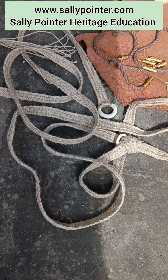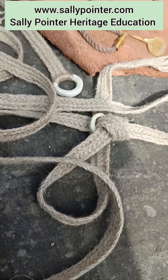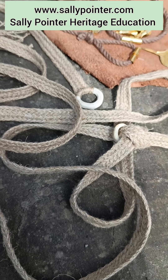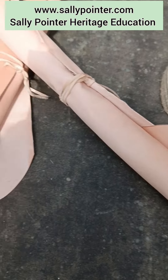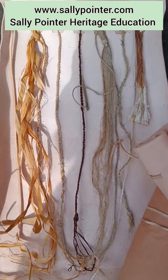Braided belts in flax — flax is a very important material in the Neolithic. These are based in this case on the White Horse Hill cyst bracelet.